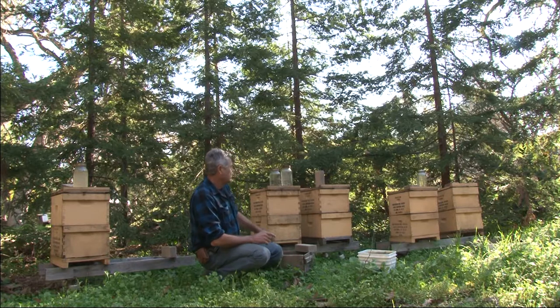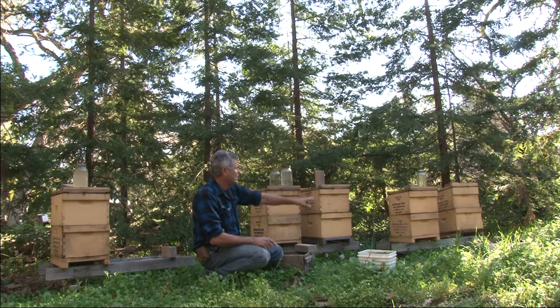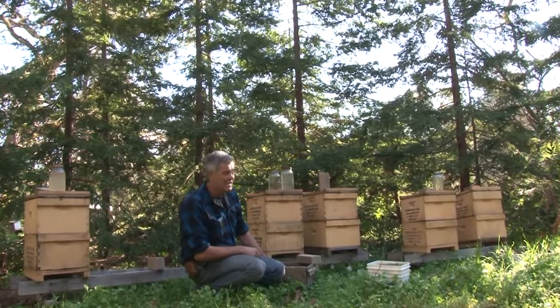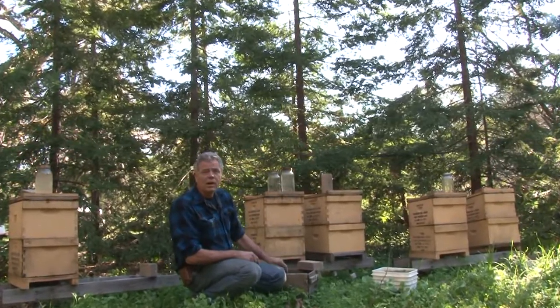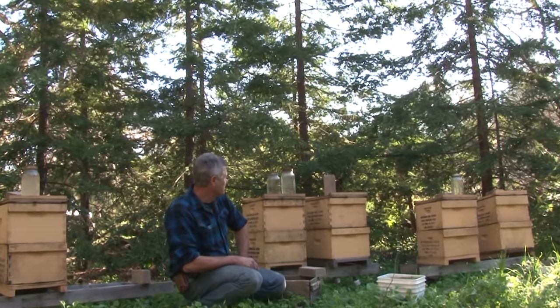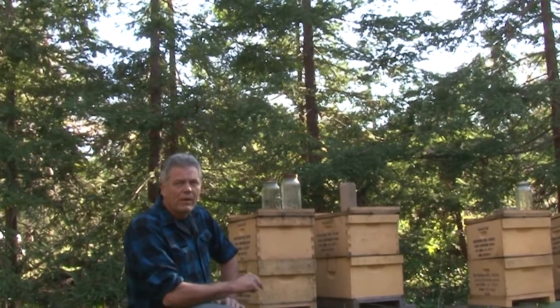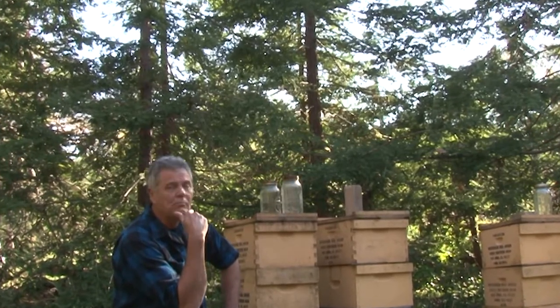We can see the last one there has got some activity and the one on the end has some activity, but these last three hives sadly are dead. Six months ago these hives were doing quite well, and last year there was an abundant amount of honey produced from these hives.